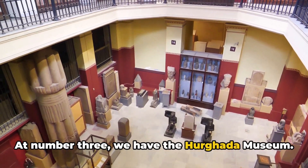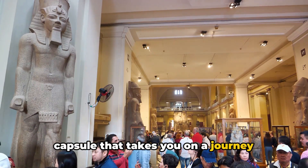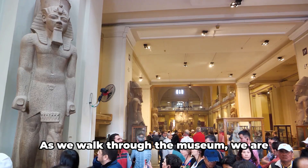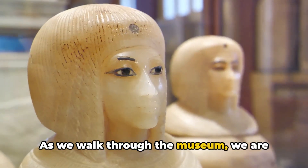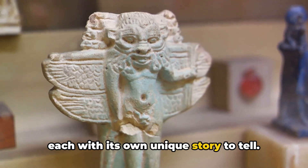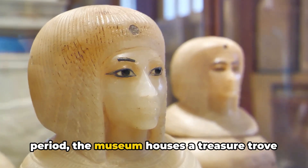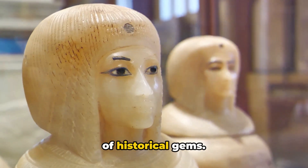At number 3 we have the Hurghada Museum. This isn't just a museum — it's a time capsule that takes you on a journey through Egypt's rich history. As we walk through the museum, we are greeted by artifacts from different eras, each with its own unique story to tell. From the time of pharaohs to the Islamic period, the museum houses a treasure trove of historical gems.